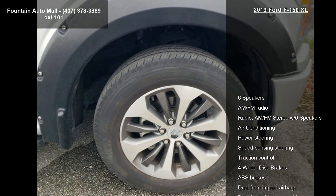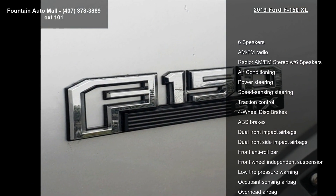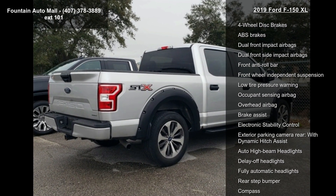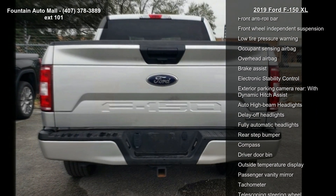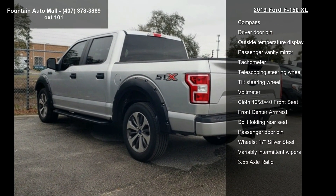Some of the top features included with this vehicle are 6 speakers, AM/FM stereo with 6 speakers, air conditioning, power steering, speed-sensing steering, traction control, 4-wheel disc brakes, and ABS brakes.